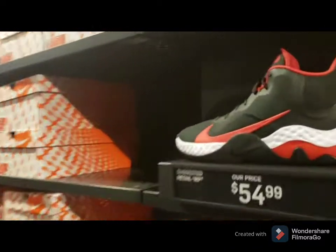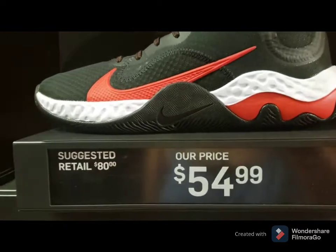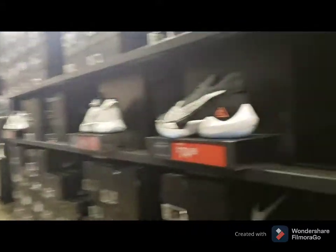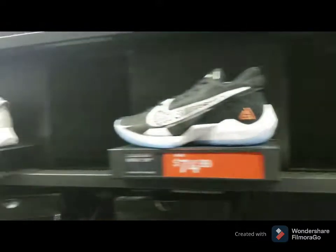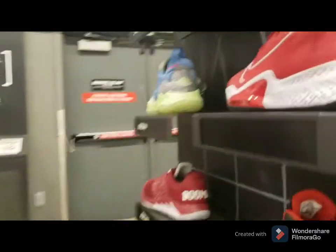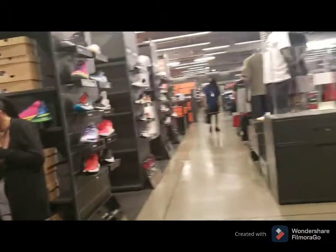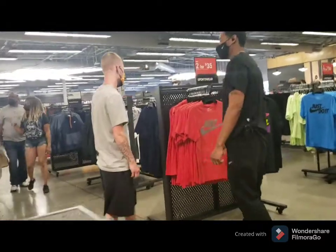Oh, this is cute! $54 — that's only about 2,000 to 2,500 pesos. Talagang dios ko, kamura dito sa outlet! Nike Air Zoom is $79. But the problem is — paano ninyo makukuha? I still can't find the one I want, anak.